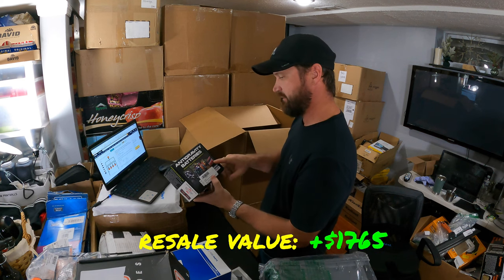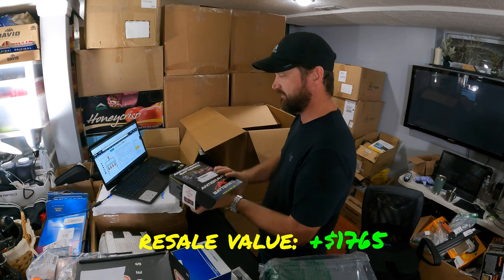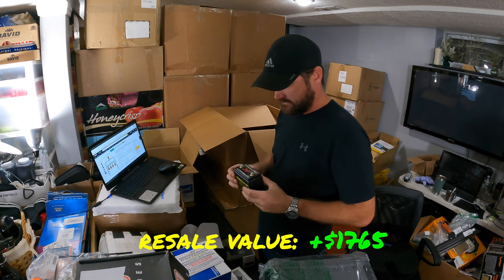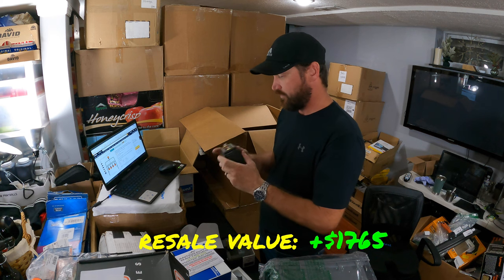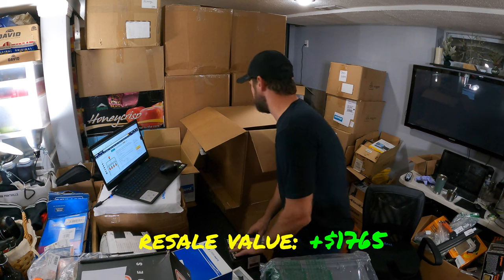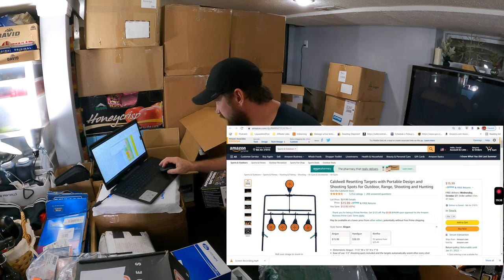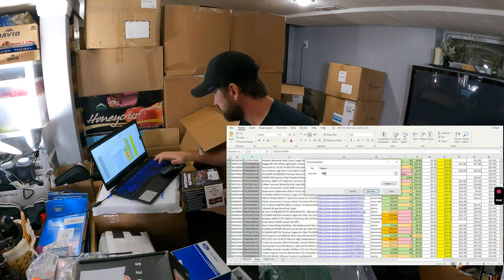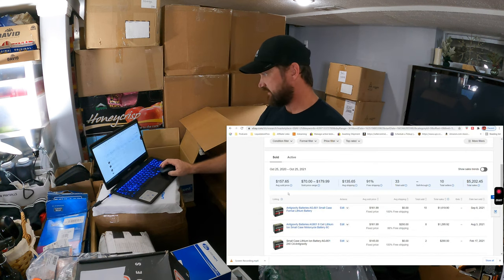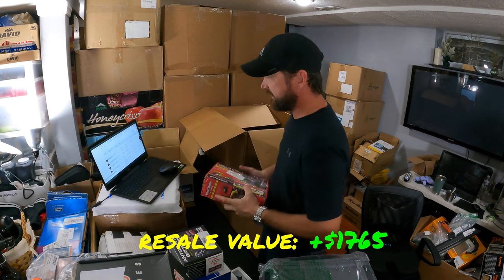I remember seeing this battery on the list when I was doing my research — I thought they were around $100. I expected it to be a big battery, but look how small it is. This one's been used and abused, but it's a completely sealed battery. I'll have to charge it and see if it holds the charge — might sell it as used. Checking on eBay — $157 average selling price. So assuming it's good, I could probably get $80 to $90 for it even used.